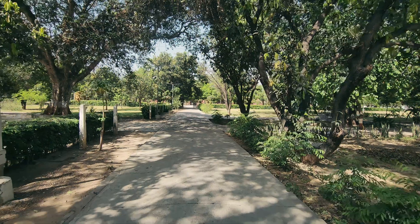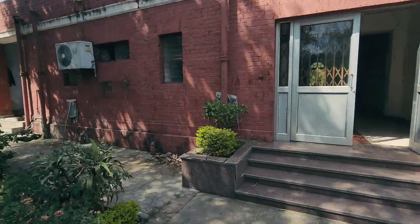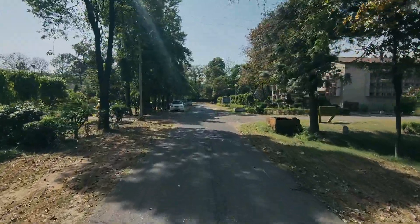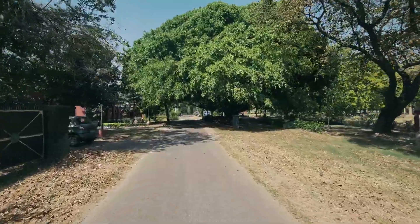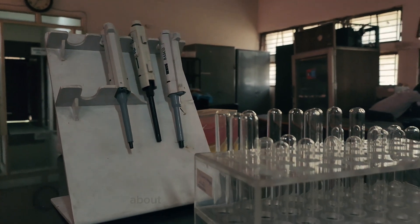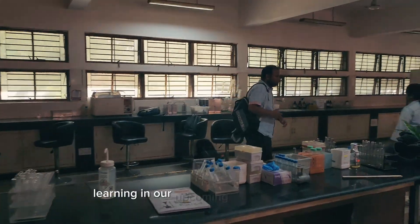Our lunch break has been completed. Our biochemistry practical lab will be followed by our sports class in the evening. So here I will go to the biochemistry lab. We have a practical session for veterinary biochemistry covering the theory part about urea analysis today, and we will be doing more of this kind of hands-on learning in our upcoming biochemistry labs.